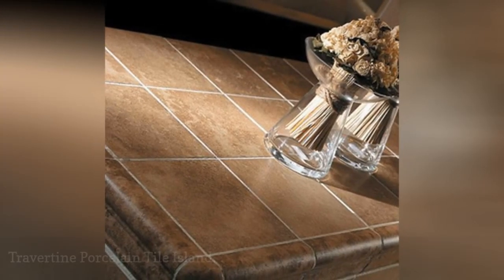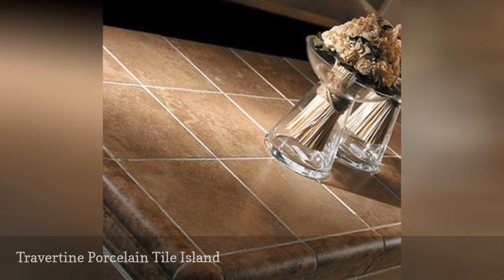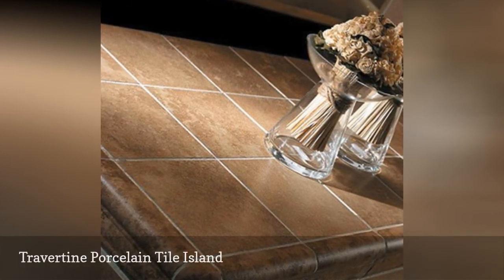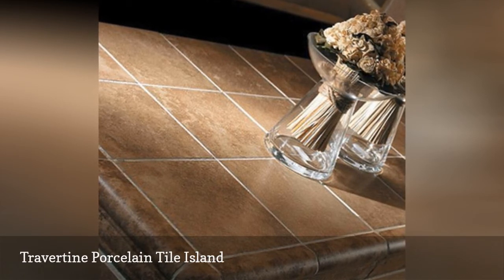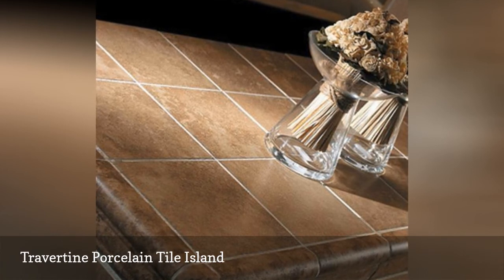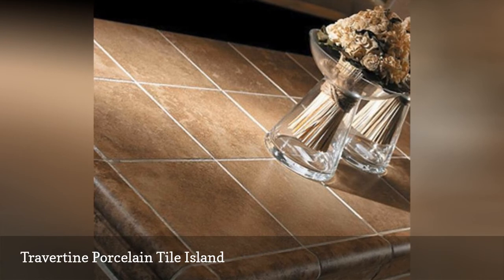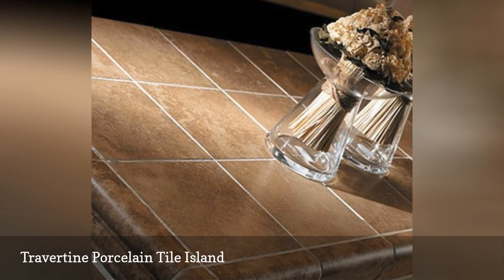You probably won't be installing real travertine stone on your countertops anytime soon. With its distinctively pitted surface, it's not the best material for counters. Even filled and honed, travertine doesn't make it onto kitchen counters very often. But you can get the feel and look of travertine with this Eleganza porcelain in mocha color. Shown are 6-inch square tiles with matching 6-inch quarter rounds and quarter round corners.